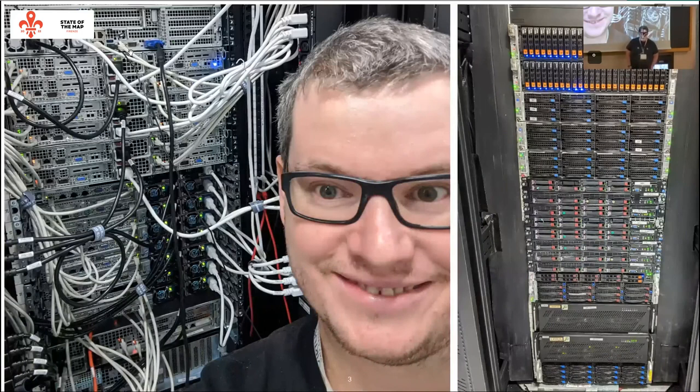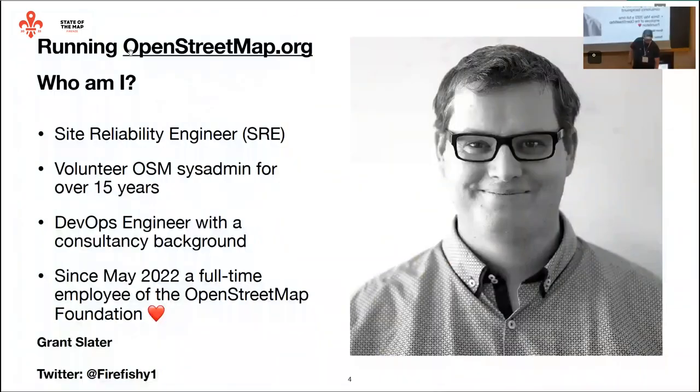Here's me standing in a data center where we have a rack of servers, and the picture on the right is the same rack from the other side — in my biased opinion, quite neat and tidy. We have servers all over the place and I'll get to that. I am a DevOps engineer, now termed a Site Reliability Engineer or SRE. I've been volunteering in this role for 15 years. I previously came from a consulting company but always found OpenStreetMap a lot more fun. Eventually I couldn't keep doing both, and the Foundation was very kind — they hired me back in May. I've been a full-time employee of the OpenStreetMap Foundation since May.